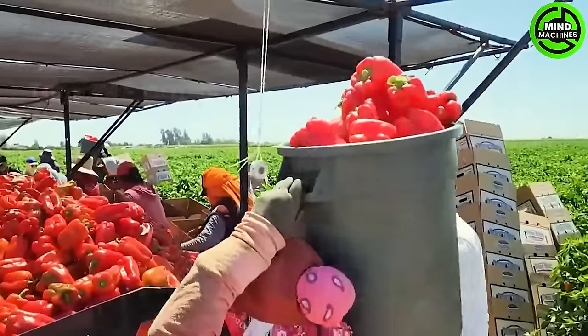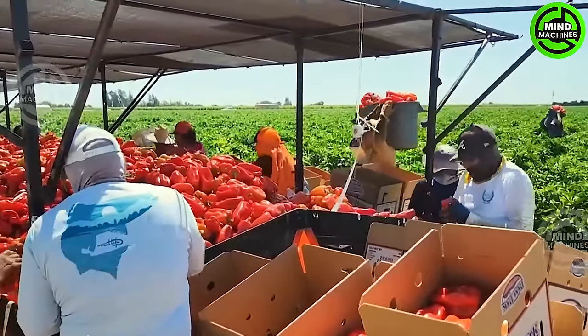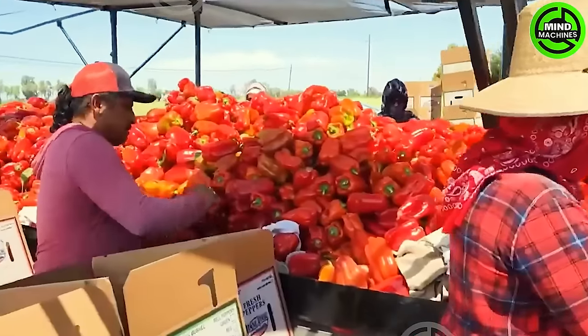Despite being primarily cultivated in states like Florida, New Mexico, California, and Arizona, the United States still finds itself importing around 0.5 billion tons of bell peppers annually.